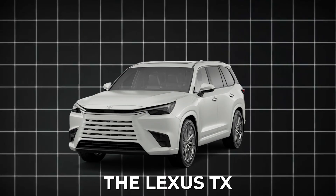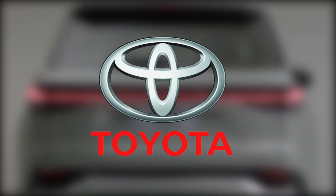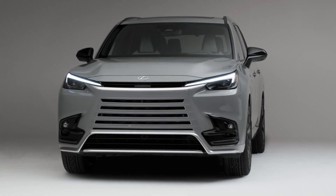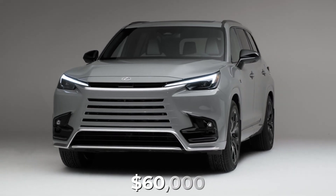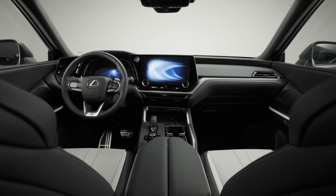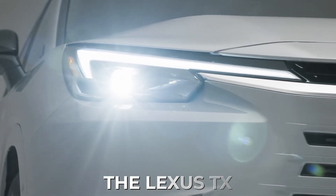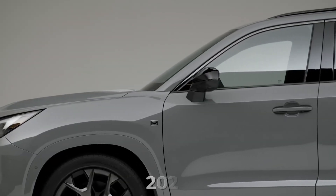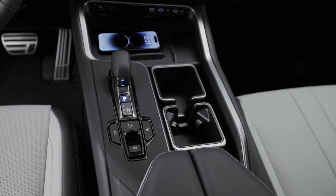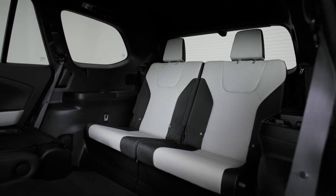Number 17: the Lexus TX. It's a luxurious SUV with three rows of seats made by Lexus, which is part of Toyota. It hit the scene in 2023 and is based on the Toyota Grand Highlander. Prices start at over $60,000. You've got three different power options to choose from, including two hybrids, one of which you can plug in. The Lexus TX is one of the biggest family SUVs in 2024, about 10 inches longer than the mid-sized Lexus GX, and can fit up to seven people in its three rows of seats.